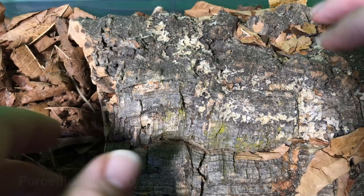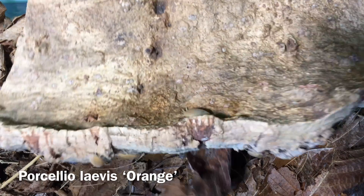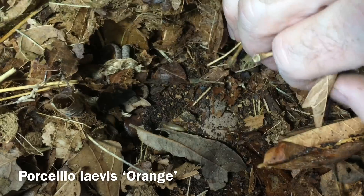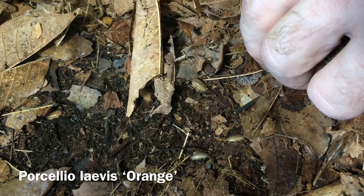Another excellent point when considering keeping isopods as pets is that they are very inexpensive to buy. You can buy a starter colony of most of the fairly common species for somewhere between $10 and $15 US — that's 10 to 12 isopods, enough to get yourself a colony that will continue to grow. Of course, there are some that are much cheaper than that, and there are others that are more expensive, maybe the more exotic varieties just entering the hobby. But in general, they're pretty reasonable.